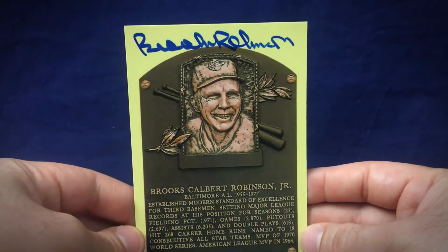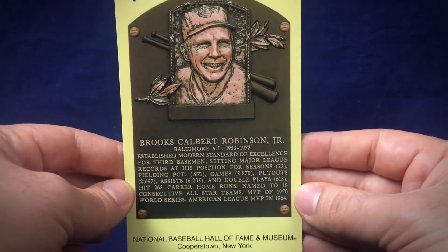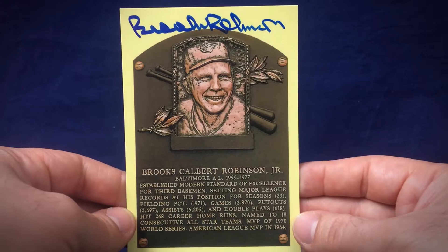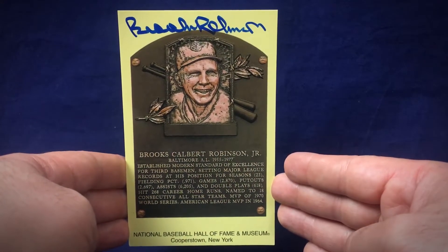So thank you, Mr. Robinson, for that one. He didn't sign that one card, but he did throw in this Hall of Fame postcard, so that's a nice one there. I know there's a lot of people who like the postcards, so that's another cool addition. I appreciate Brooks sending that one in.